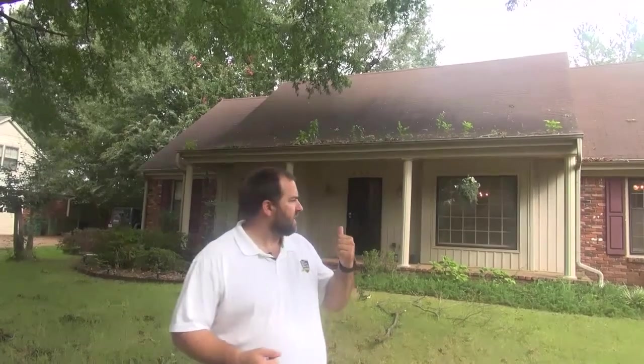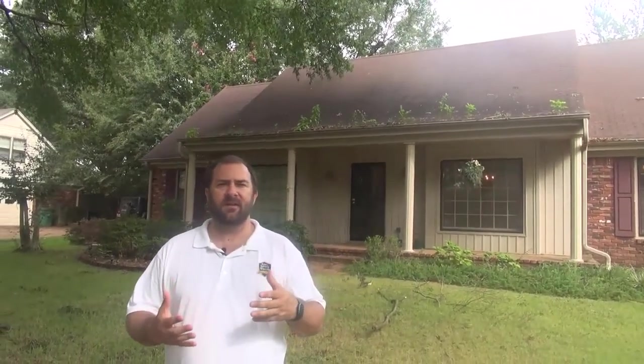Hey everybody, Kurt Davis here with Real Estate Wealth Coaching, and I want to thank you for joining me today. I want to do this video to show you guys a new project I'm going to start doing. My business model typically revolves around flipping turnkey homes, investment property for out-of-state investors, but from time to time we come across a really solid deal that works for a retail flip.